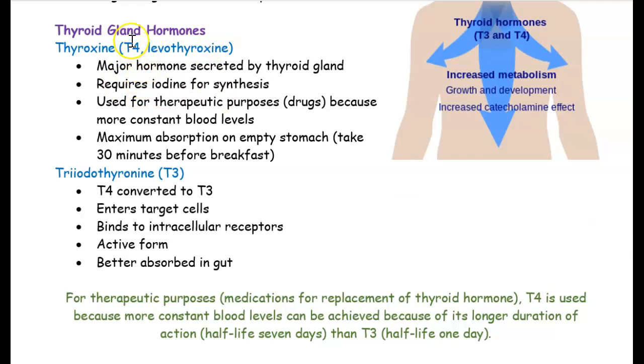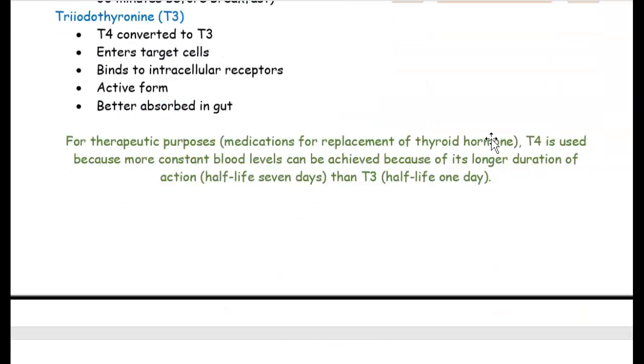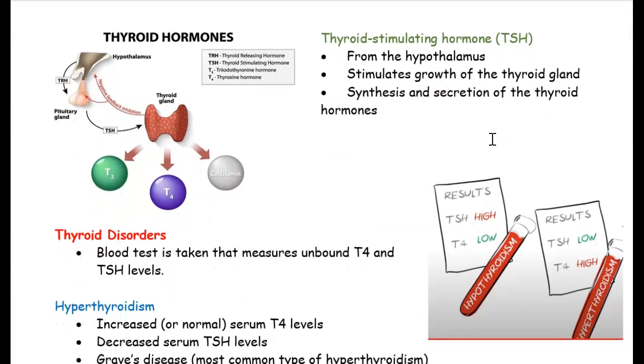What's interesting is when you have a T4 hormone, it then gets converted to T3, which is the active form. For now, just know that T4 and T3 are the thyroid hormones we're most interested in. We looked at the thyroid-stimulating hormone — the pituitary gland sends it to the thyroid gland, and the thyroid gland releases T3 and T4.